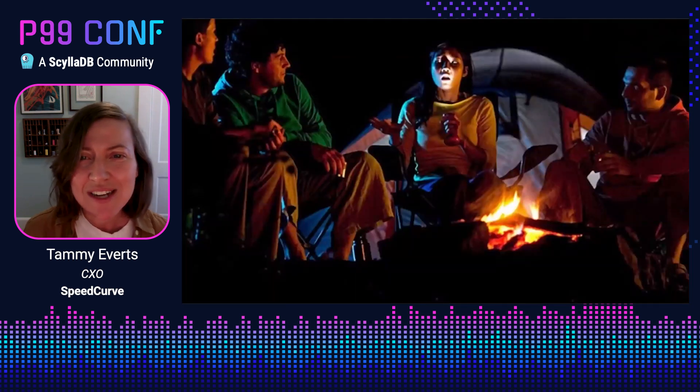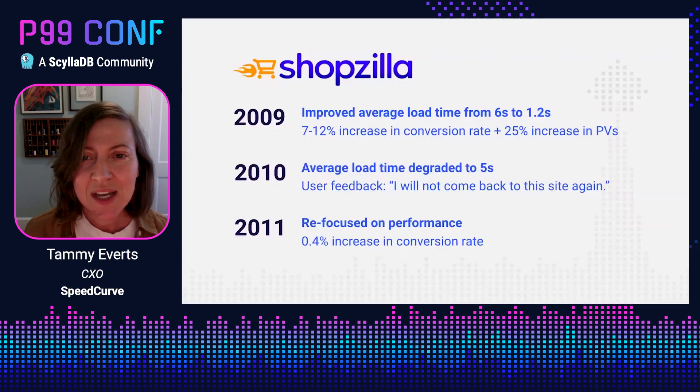Let's get started. I want to start with a scary story. The story is about a company called Shopzilla — since acquired by a company called Connexity — and a case study they shared at a performance conference way back in 2009. They had worked really hard on a performance sprint to improve their average load time: it had been six seconds, they shaved it down to 1.2 seconds, and they saw a really significant increase in their conversion rate and page views. It was a wonderful success story.